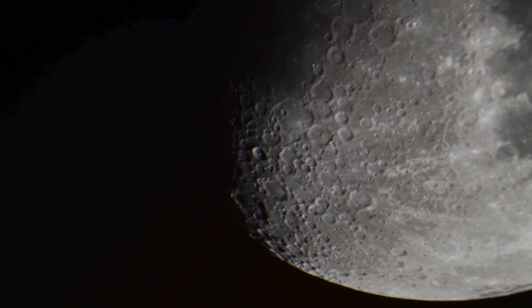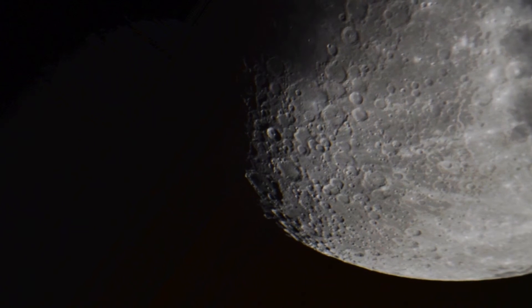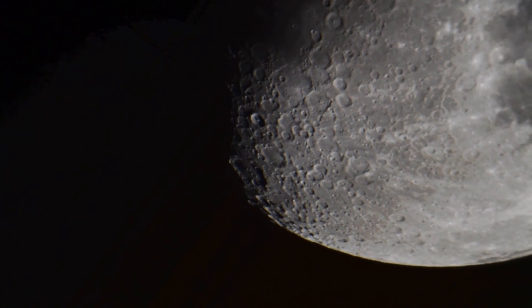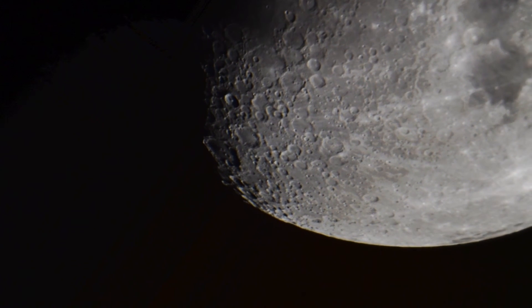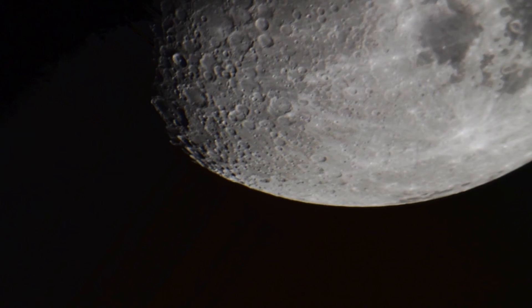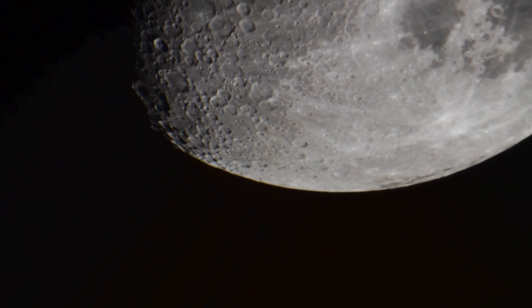The really deep crater that you can see in this area is called Tycho. And when the Moon is full and you see all the lines spreading out from one area, these are the ejected matter from the meteorite that caused the crater Tycho.